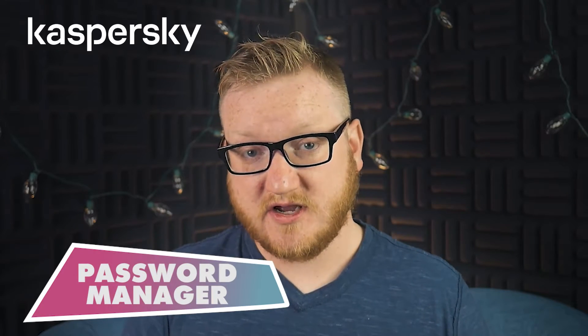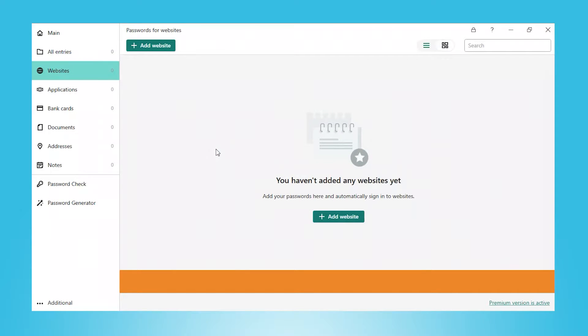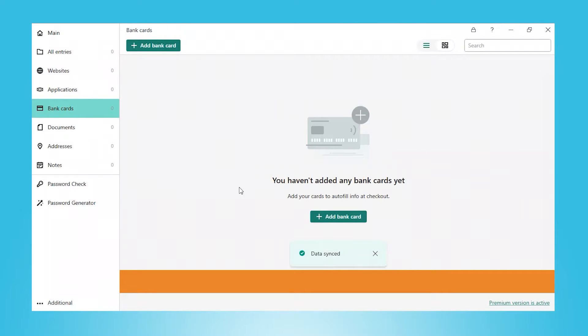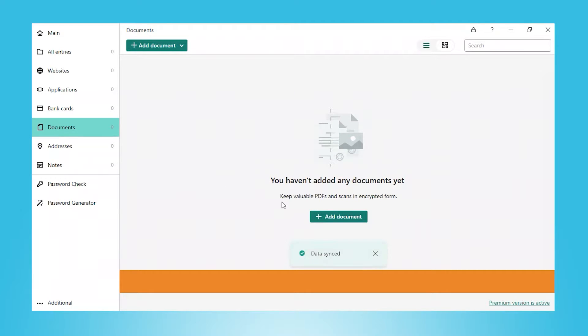Let's talk about the password manager. Kaspersky's password manager stores your passwords and login details in an encrypted vault. It can also auto-fill your passwords into login fields, which saves you time, and allows you to store credit card information, documents, and photos. However, I don't think Kaspersky's password manager is that great — it's lacking a lot of features that standalone password managers offer, even basic stuff like two-factor authentication. I'd say Avira has one of the best antivirus-bundled password managers, but if you just need somewhere to securely store passwords, Kaspersky's would be good enough.